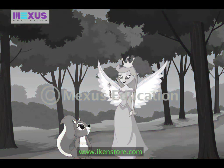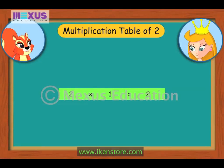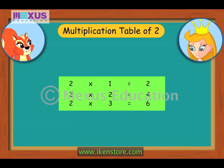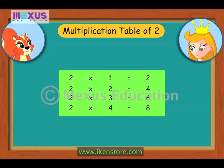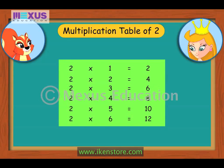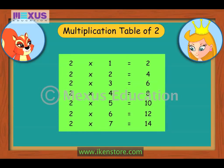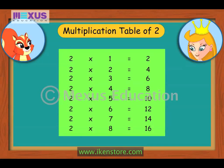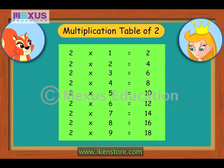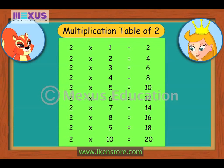Now we shall go on to the multiplication table of 2. 2×1 is 2, 2×2 is 4, 2×3 is 6, 2×4 is 8, 2×5 is 10, 2×6 is 12, 2×7 is 14, 2×8 is 16, 2×9 is 18, 2×10 is 20.